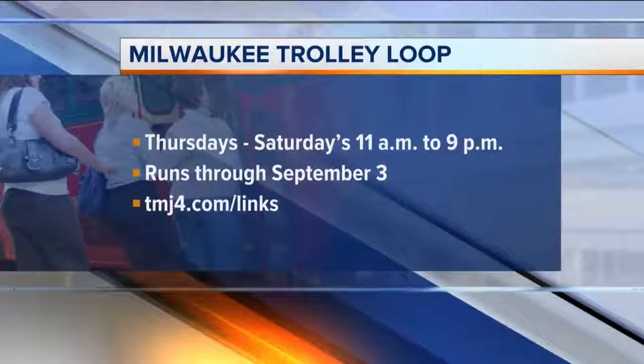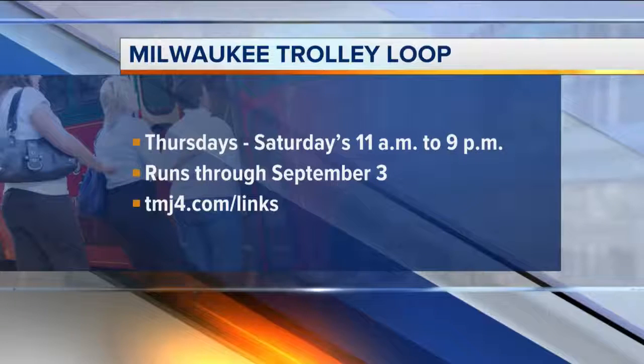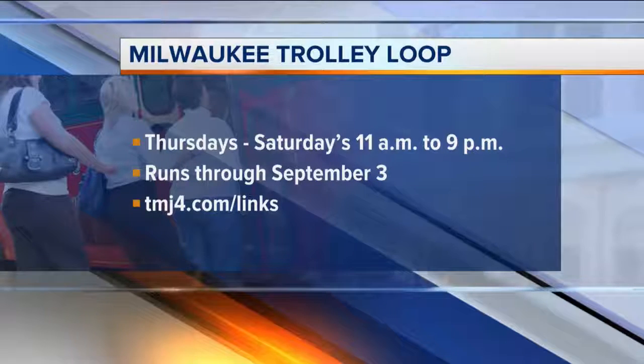So the 30-stop route costs just $1 to board. It runs Thursday through Saturdays from 11 to 9 at night through September 3rd. We have a look at those routes at TMJ4.com/links. Gabriel Yeager, thank you again for waking up with us. Thank you, I appreciate it.